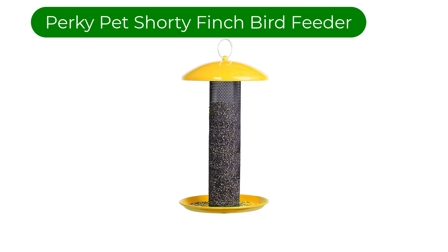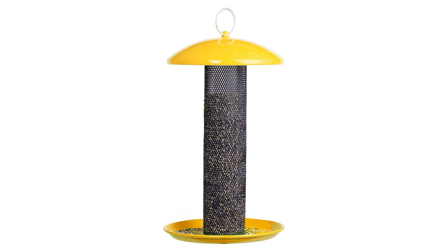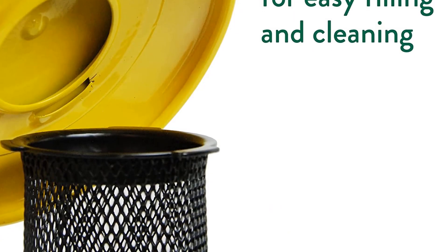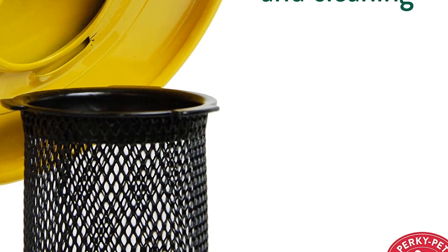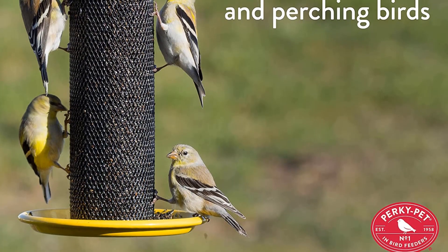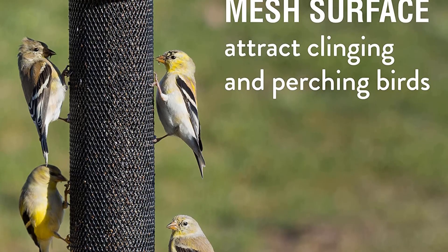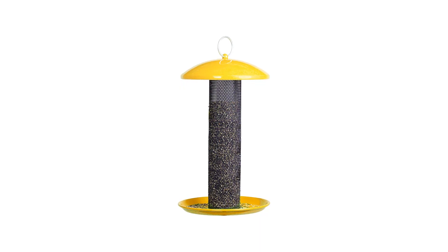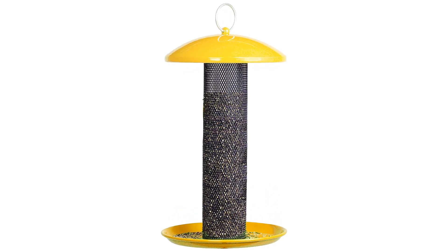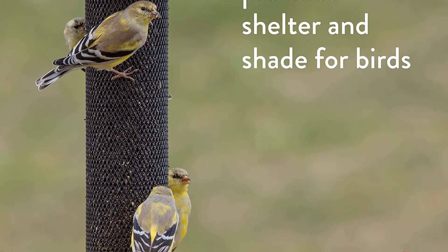Number 5. Our fifth best pick is the Perky Pet Shorty Finch Bird Feeder. Built to dispense thistle seeds, this feeder is beloved by clinging birds with small beaks, largely finches and sparrows. Since American thistle seeds threaten to invade your yard, most people use sterilized Niger seeds. They are rich in fats and oils and attract American goldfinches, juncos, siskins, indigo buntings, and red poles. The birds either cling to the metal mesh tube or perch on the bottom rim to pull the seed through with their beaks, making for a fun and fluttery bird-watching experience.